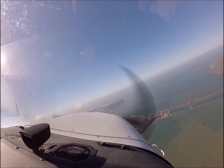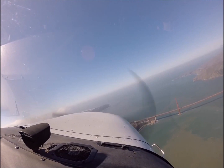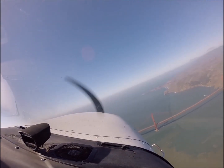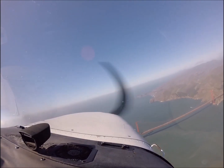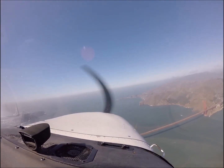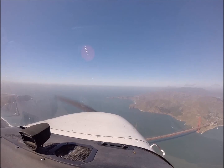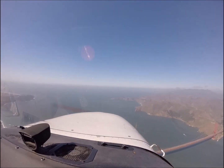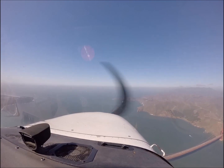You can see the Golden Gate Bridge coming into view. We're at about 2,000 feet in the Cessna 172, cruising probably at about 100 miles an hour as we tool along and take a look at the Bay Area here. There's the Marin Headlands in front of us and slightly off to the right as we go west here across the bridge.